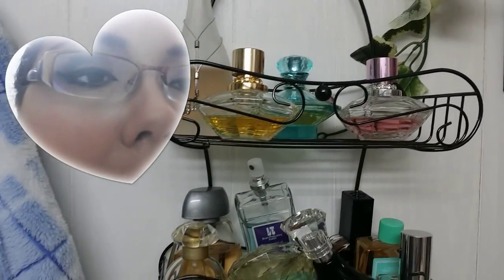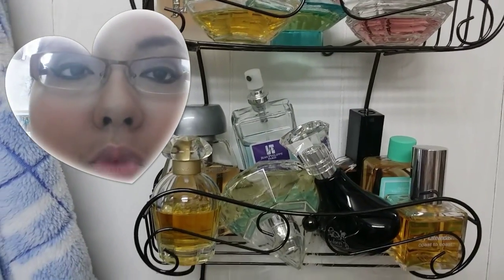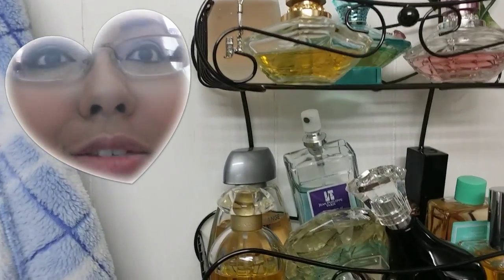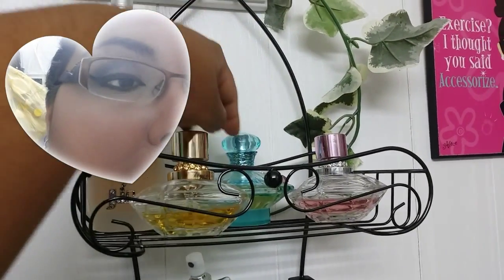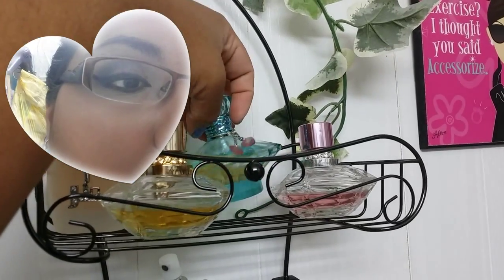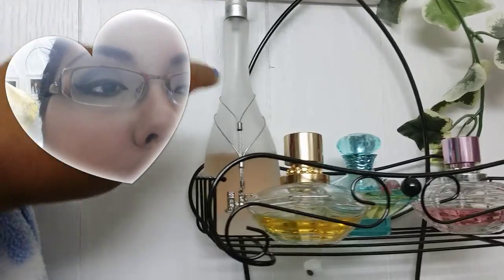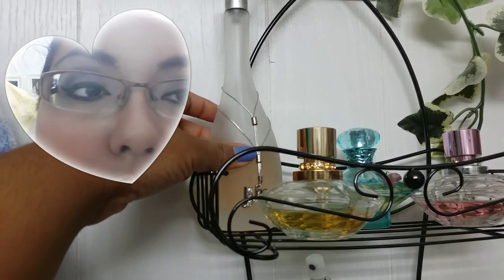Let me go ahead and discuss my perfumes, because I did a perfume collection video that had mostly boxed perfumes. These are already open because I use them on a daily basis. These are two Baby Fat perfumes that I use for work. This is a Curious by Britney Spears perfume that I use for special occasions. And I use this J.Lo Glow perfume mostly during the summer.